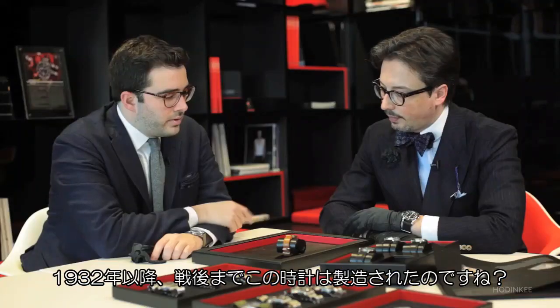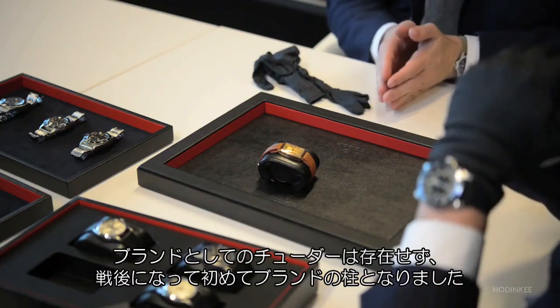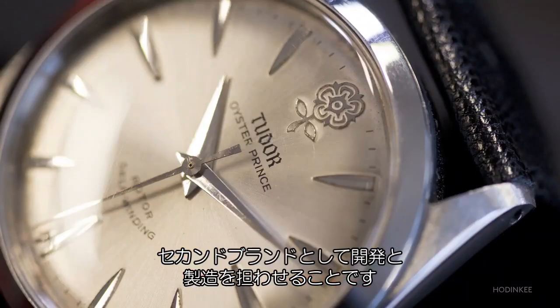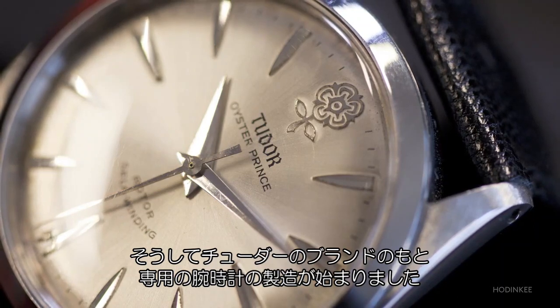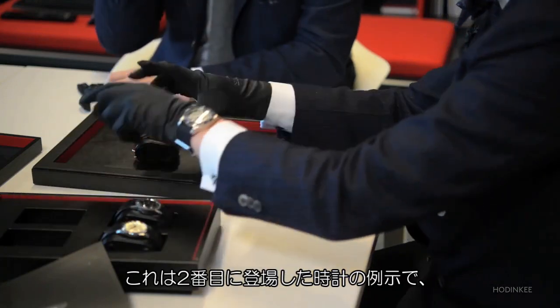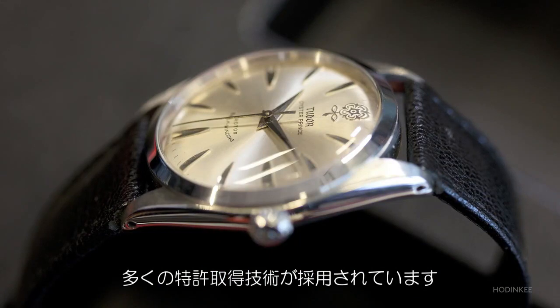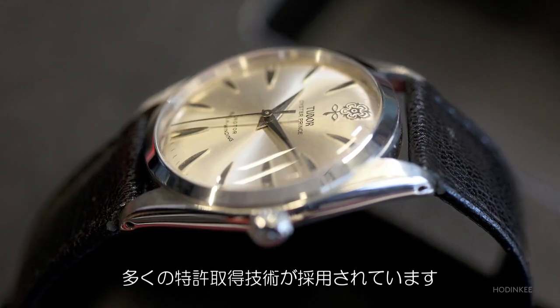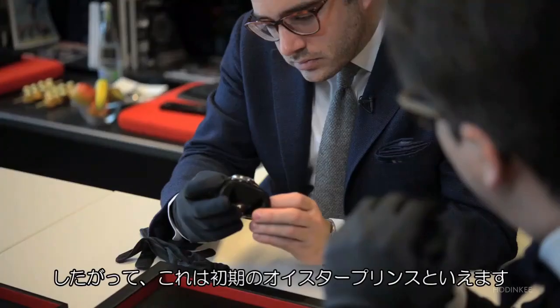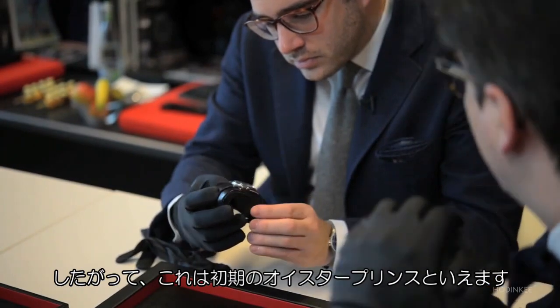After around 1932 when this watch was made, until really the post-war era, Tudor as a brand didn't really exist. It was really after the war that it became a real pillar of this family. It was really after the Second World War that Wilsdorf envisioned the development and creation of a second brand name, and started to produce dedicated watches under the Tudor name. This is illustrated by this second watch, where we can see the application of a number of patented technical developments, notably the Oyster case and the self-winding rotor mechanism. So this is one of the early Oyster prints.